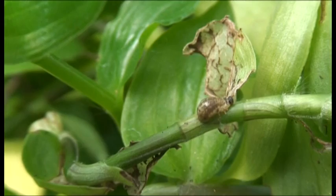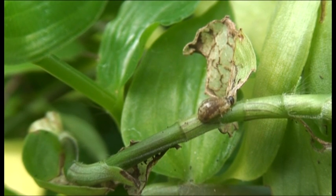Today we're releasing Neolema ogloblini, which is the Tradescantia leaf beetle. Not only is it completely safe — it only feeds on Tradescantia — but it's extremely voracious. The larvae are very fat blobs, which we have christened Jabba the Hutt because of their appearance, and they eat large quantities of Tradescantia leaves.